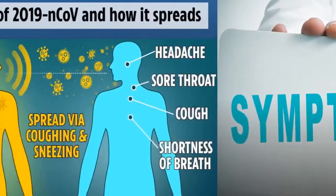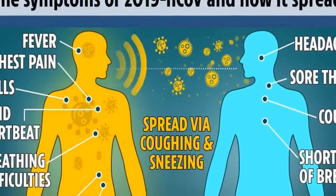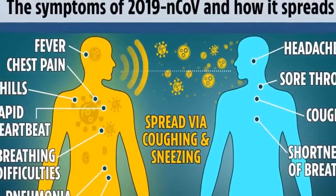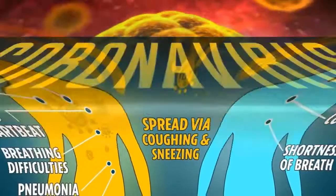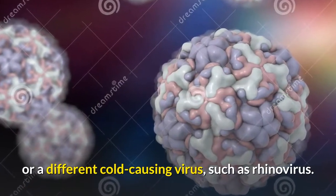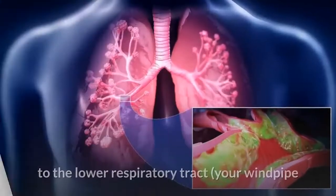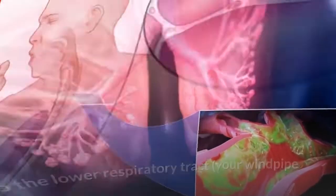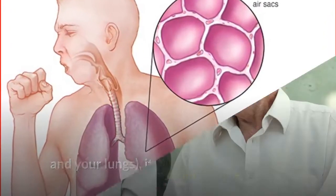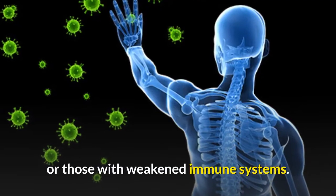Symptoms are similar to a common cold. They include a runny nose, headache, cough, fever, shortness of breath, chills, and body aches. In most cases, you won't know whether you have a coronavirus or a different cold-causing virus, such as rhinovirus. But if a coronavirus infection spreads to the lower respiratory tract, it can cause pneumonia, especially in older people, people with heart disease, or those with weakened immune systems.